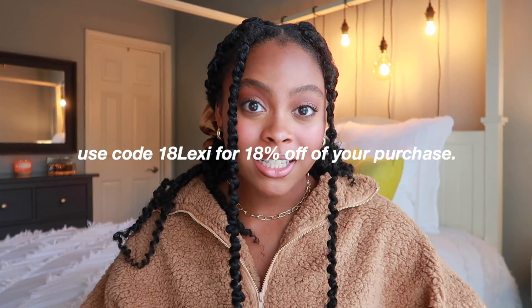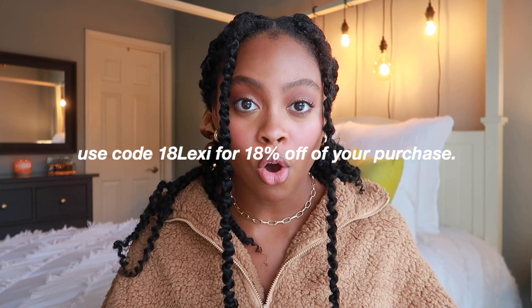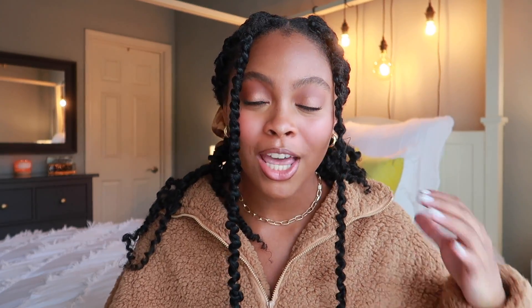I'm here today to do one of many fall clothing hauls. I know in my past clothing hauls not everything is necessarily super affordable, but this time around Zaful reached out to me and gave me the opportunity to pick a bunch of things off their website. You can use the code 18LEXI to get 18% off your Zaful purchase — it's a very affordable site to shop for cute clothes.